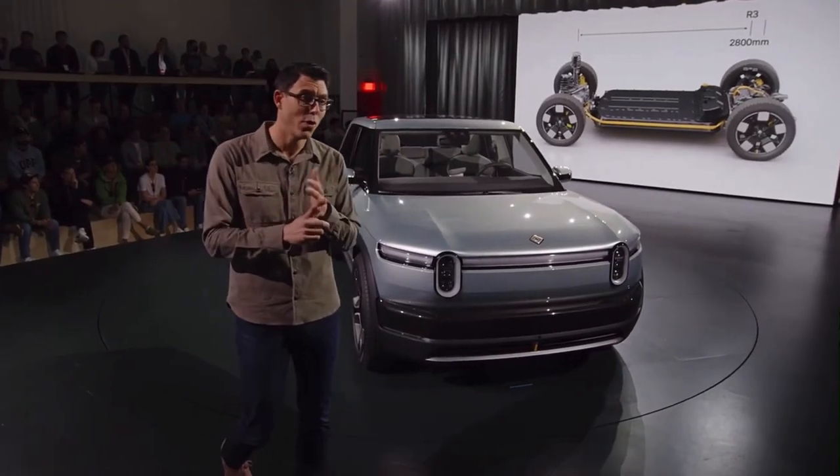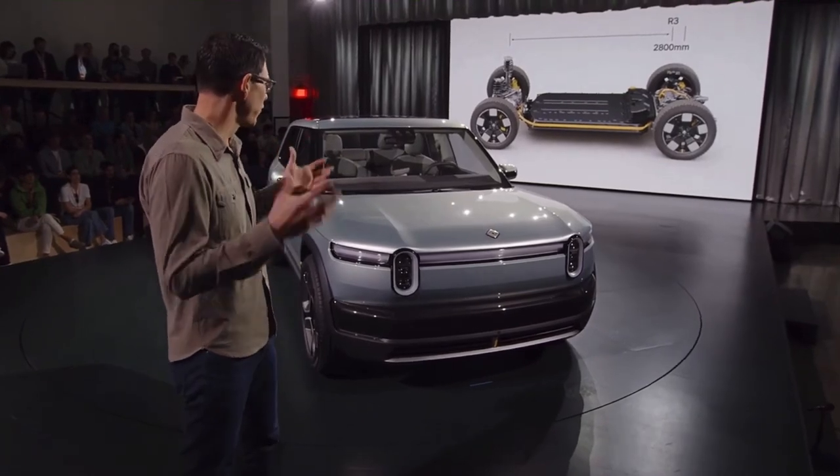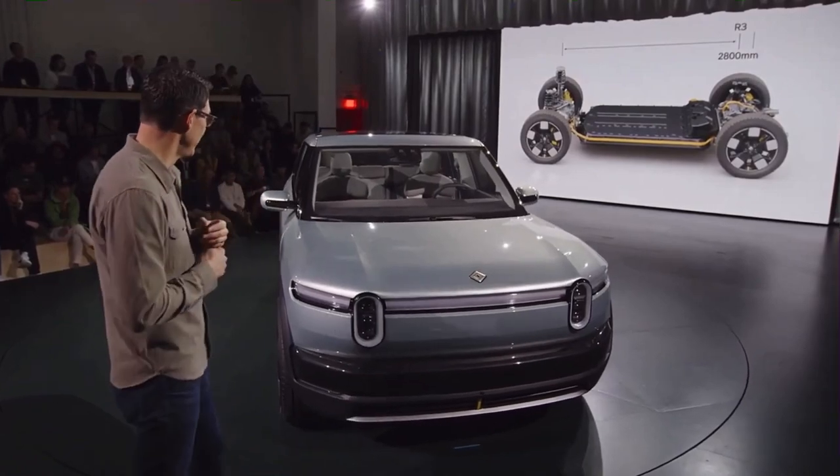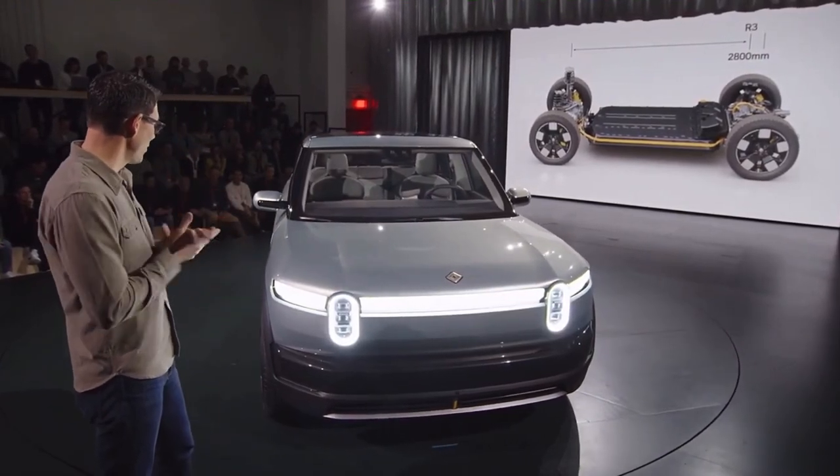So the single motor, the dual motor, and a tri-motor. The beautiful battery pack built around a larger format cell. Our network architecture — really excited about that.